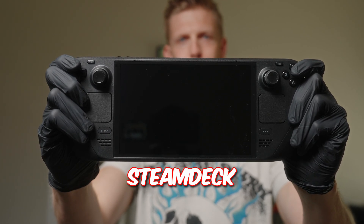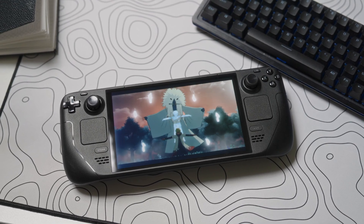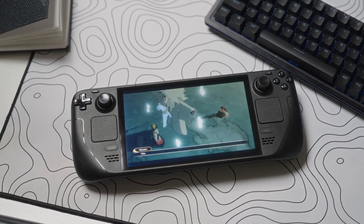Everybody raves about the Steam Deck, but I'm going to tell you why I have a problem with it. I bought the Steam Deck with one thing in mind: to be able to run games smoothly all the way up to PS3 — that means Xbox 360, GameCube. I spent months researching what's the best system to emulate all this, and I chose the Steam Deck.